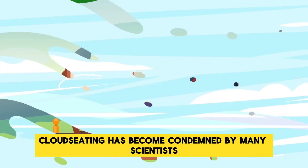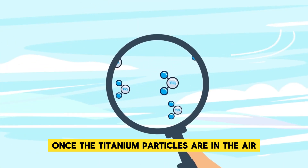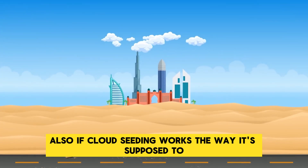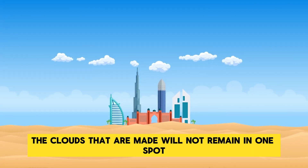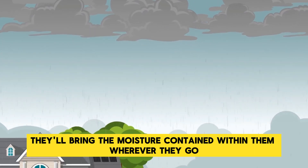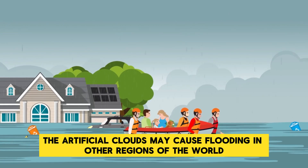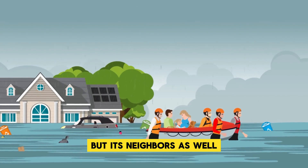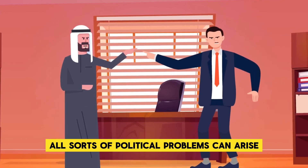Cloud seeding has been condemned by many scientists as there is no way to control or contain the process. Once titanium particles are in the air, they will be carried by the Earth's winds wherever they blow. Even if cloud seeding causes no harm to the human body, the clouds produced will not remain in one spot — as they drift with the wind, they bring moisture with them, and artificial clouds moving out of the desert may cause flooding in other regions. What Dubai does with cloud seeding would not just affect the UAE, but its neighbors as well, and when other people are affected by the actions of a foreign nation, all sorts of political problems can arise.